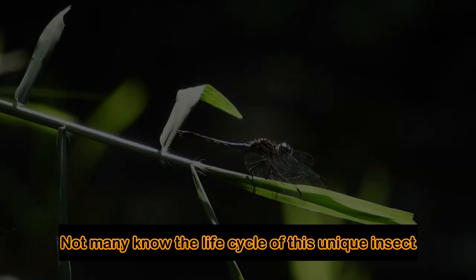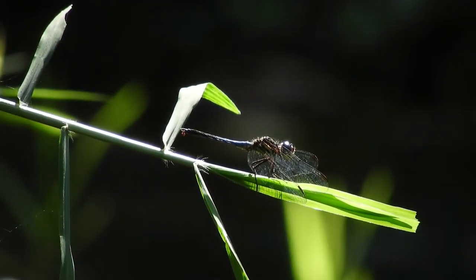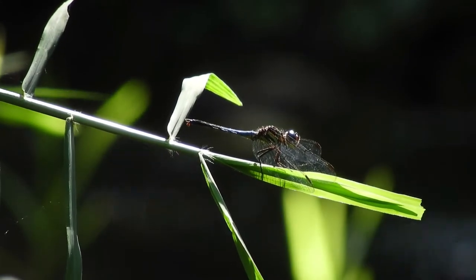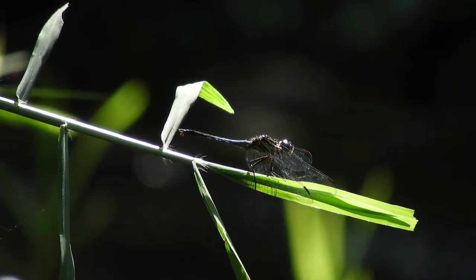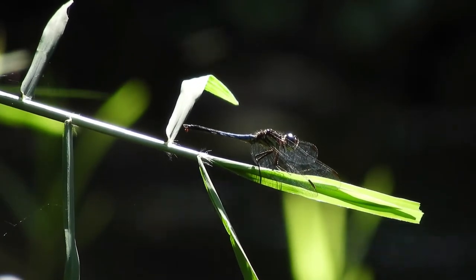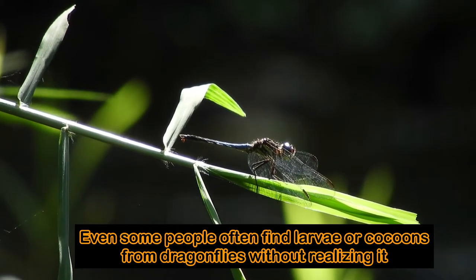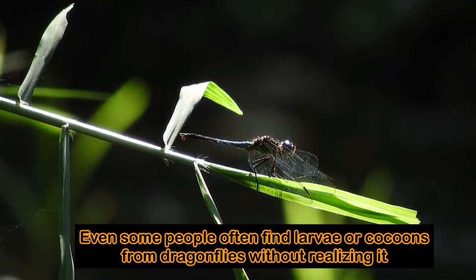Not many know the life cycle of this unique insect. Even some people often find larvae or cocoons from Dragonflies without realizing it.